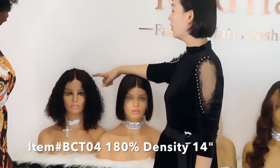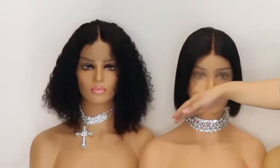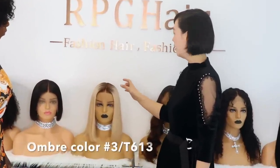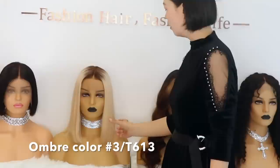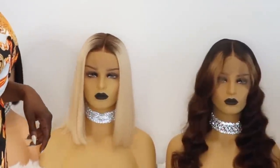This is 180 density, and this one is 14 inches while that one is 18 inches. And what about this one? This is also a new arrival — it's an ombre hair, color 3 in the blonde. I'm really feeling this one; I think I want to try it on.